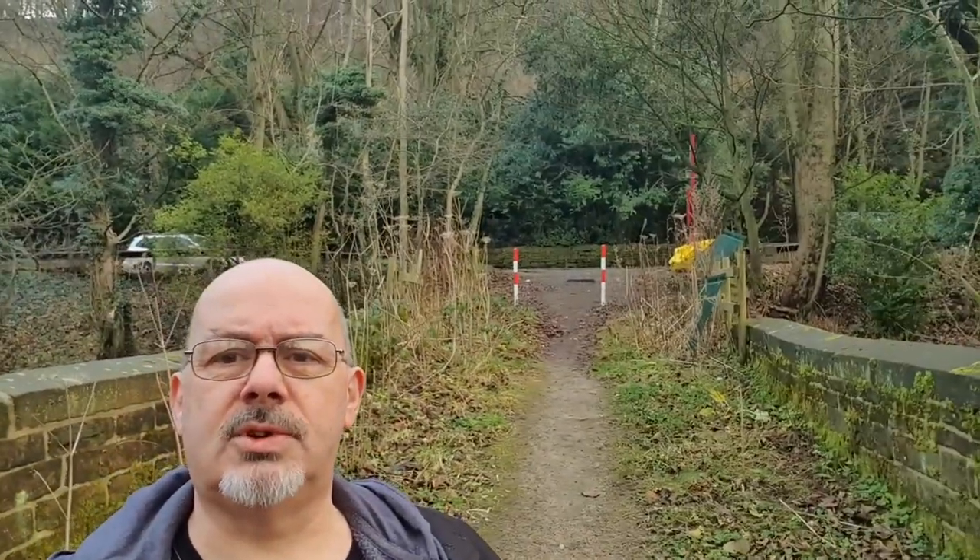Hi there, good morning. You find me on bridge number 15 that goes over the Rochdale Canal near Hebden Bridge. You can see Mayroyd Lock in the distance. I'm not doing canal — it's just a little bit quieter than being up by the main road, the A646, which is just up there. It is morning traffic so everybody's off to work, or maybe to the cafe.